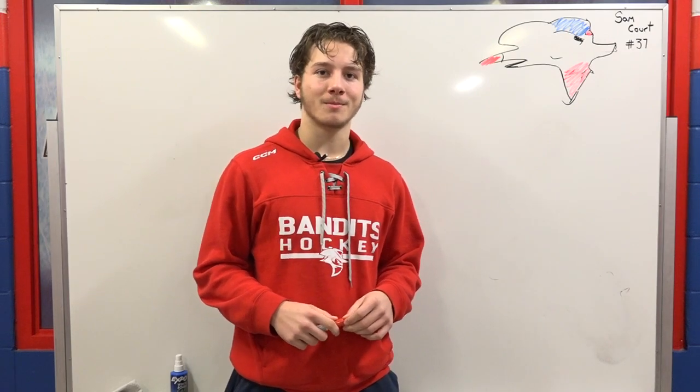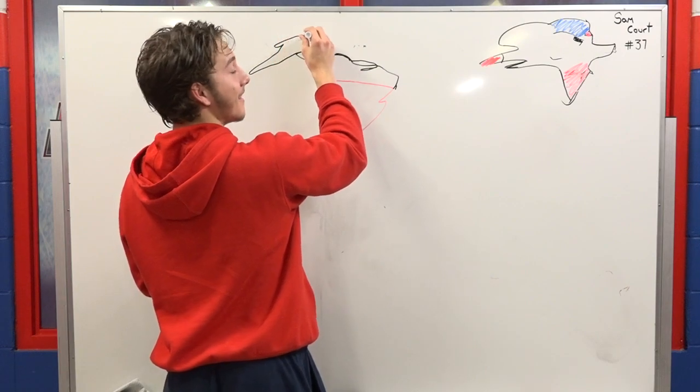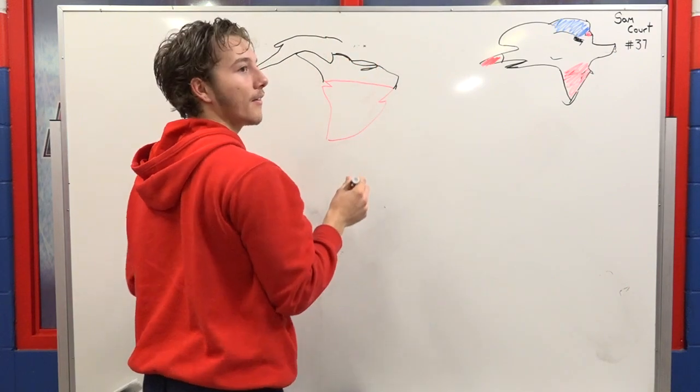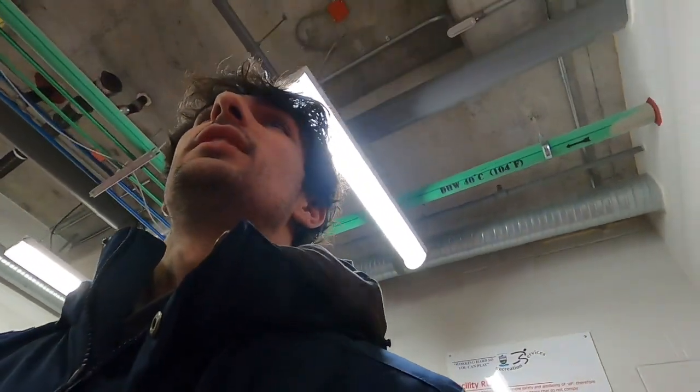I'm number 27, Luke Bibby from the Brooks Bandits, and today I'm drawing a bandit. Oh, that's so bad. Actually no, it's going to shape up a lot. It's going to work, but I won't have a hat, which is the only problem. He thinks it's going to be good. I'm going to see it.